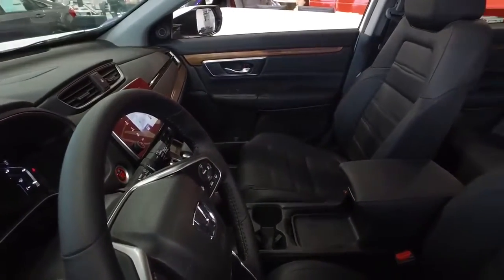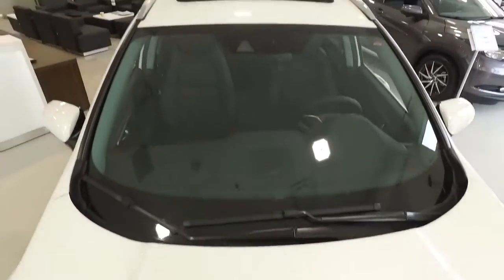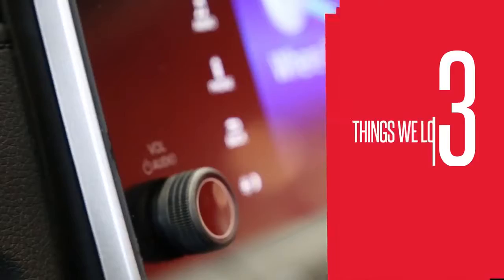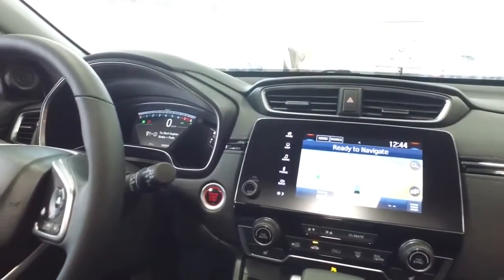Combined with the solid build of the vehicle's interior, that suspension provides luxury-level smoothness in the overall ride of the 2017 CR-V — no road noise, no vibration, just a smooth glide and nothing but. Number three: the physical volume knob is back.